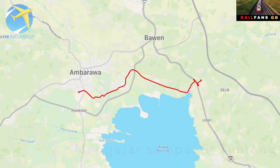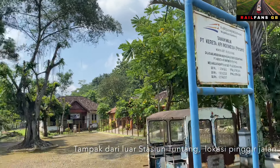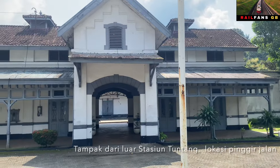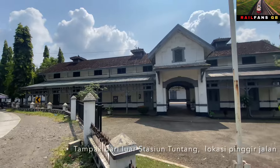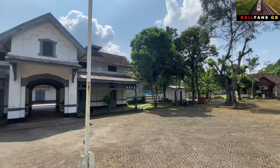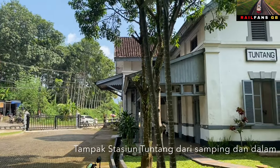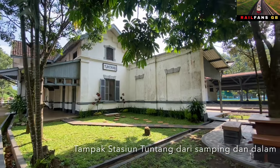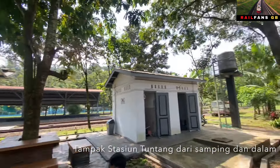Dan sebelumnya saya sempat mampir dulu di stasiun Tuntang. Ini dia stasiunnya ada di pinggir jalan. Ini tampak dari luar ya stasiun Tuntangnya. Saya akan mencoba masuk tapi lewatnya lewat sebelah sana karena pintunya ditutup. Ini saya melihat situasi dari luar. Ini dia stasiun Tuntang, kita akan coba lihat sebentar ke dalam.